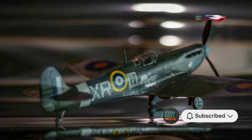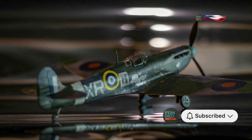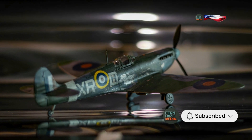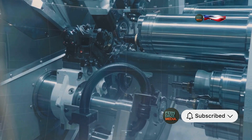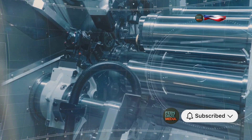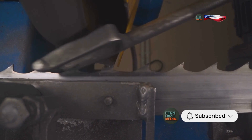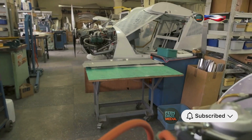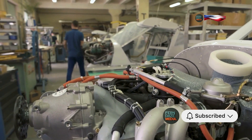The pilots were immensely grateful for this solution, as it allowed them to focus on their missions without worrying about their engines failing at critical moments. The name Miss Schilling's Orifice became a term of endearment and respect among the pilots. It was simple, elegant, and most importantly, it worked. The restrictor was a testament to Schilling's ingenuity and became a standard modification for the Merlin engines, playing a crucial role in the success of the Allied air forces.